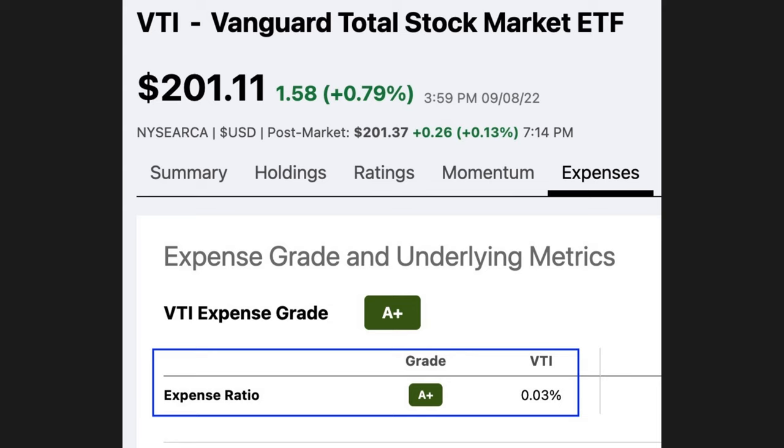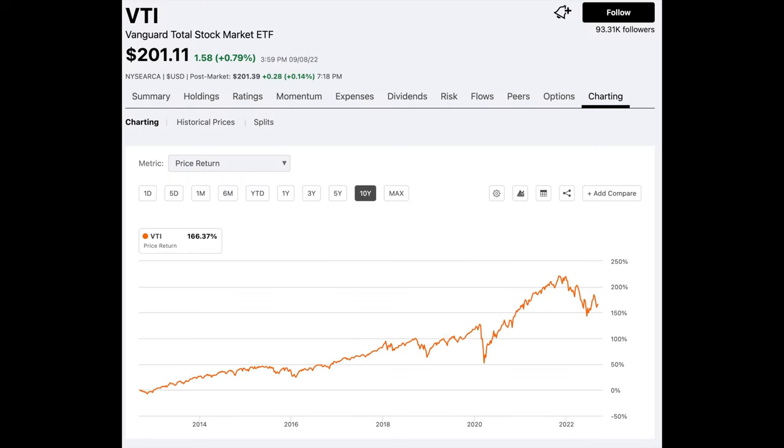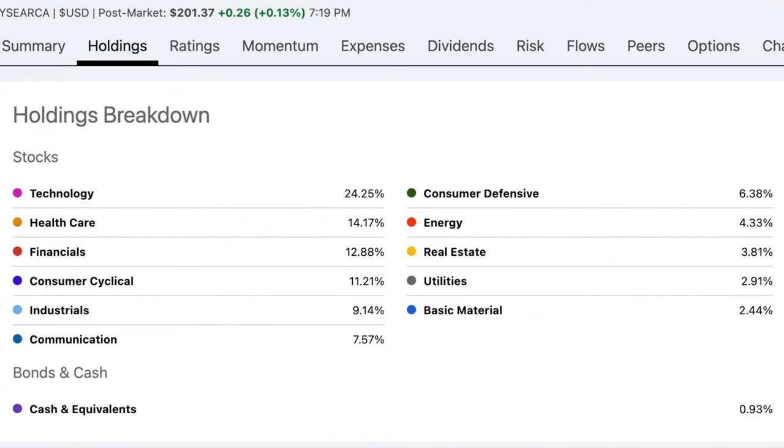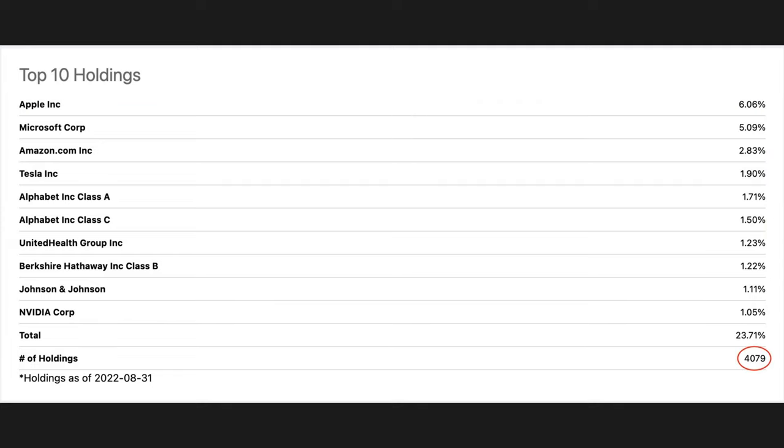Number two is VTI, or the Total Market ETF. VTI's expense ratio is the same as VOO at 0.03%, and it currently has a dividend yield of 1.52%. Looking at the ten-year chart, VTI is up 166%. Its sector breakdown is similar to VOO — technology is number one, followed by healthcare. The top holdings are Apple, Microsoft, Amazon, and Tesla. When you buy a share of VTI at around $201, you're buying a piece of over 4,000 companies, making it a very diversified, easy buy-and-hold ETF.